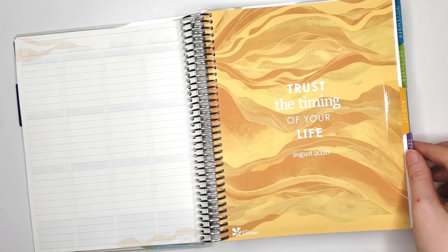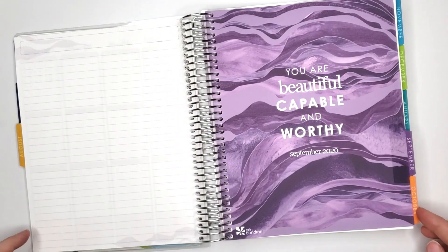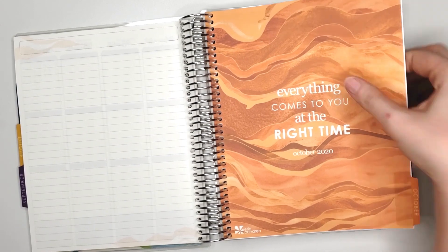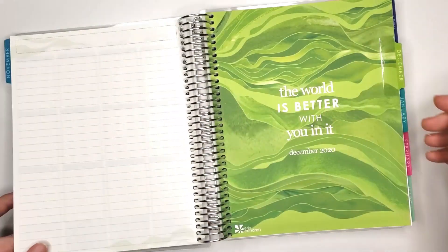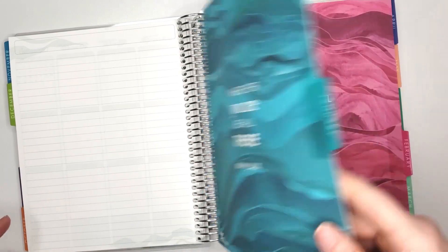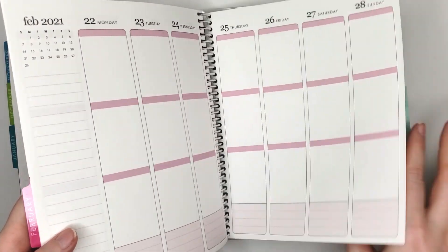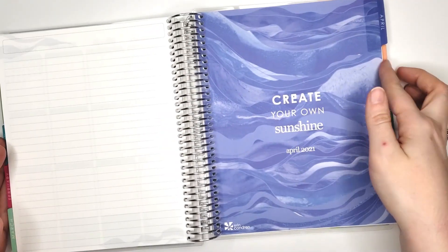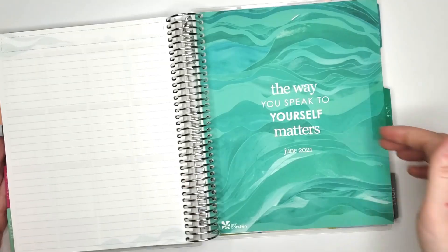Let's flip through the dividers. There's August — oh, that's pretty. September. October. November. December — I like that color a lot. And then January, February, March, April, May, June.